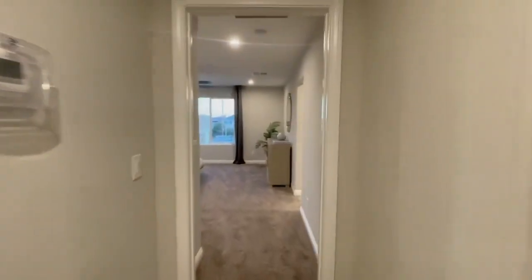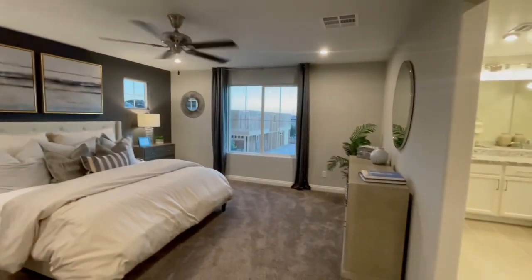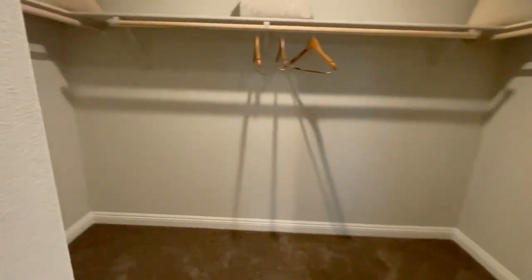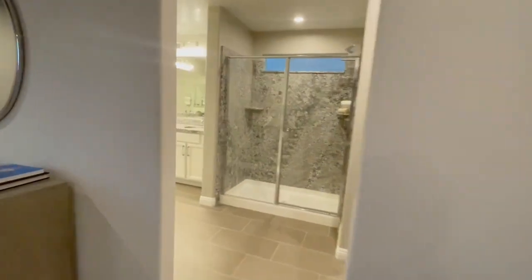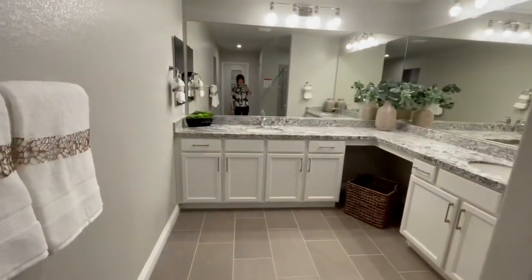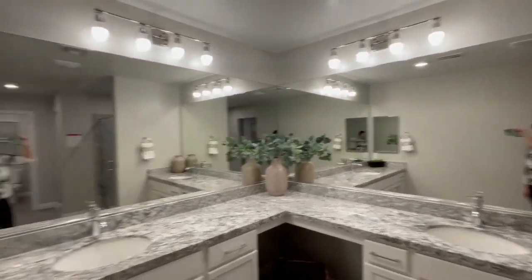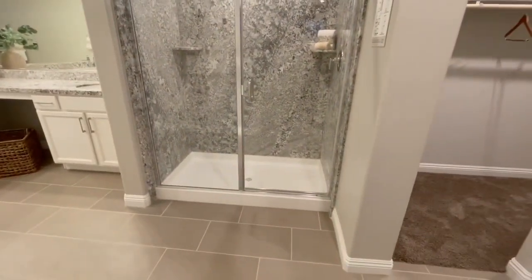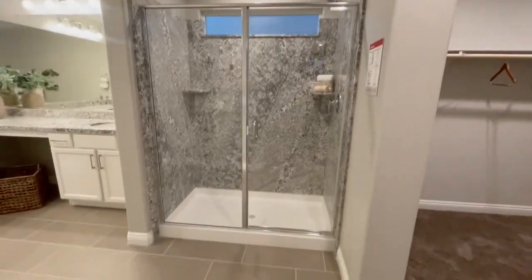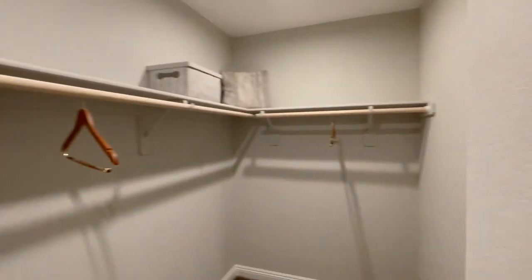Over here is the master bedroom — really nice size. There's a decent-sized master closet and then the master bath. They've separated the double sinks nicely, giving you plenty of room with lots of mirrors. There's just a shower in this model, so we'd have to see what the available unit is specked out as. You also have another closet in here, so you have his and hers — good closet space.